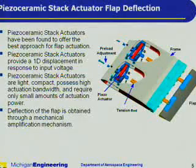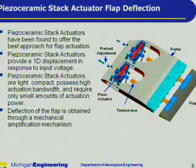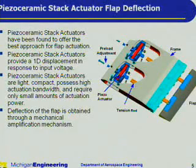Piezo ceramic stack actuators have been found to offer the best approach for flap actuation. They offer a one-dimensional displacement in response to an input voltage, and they are light, compact, possess high actuation bandwidth, and require only small amounts of actuation power. Deflection of the flap is obtained through a mechanical amplification mechanism, as shown in the figure at right.